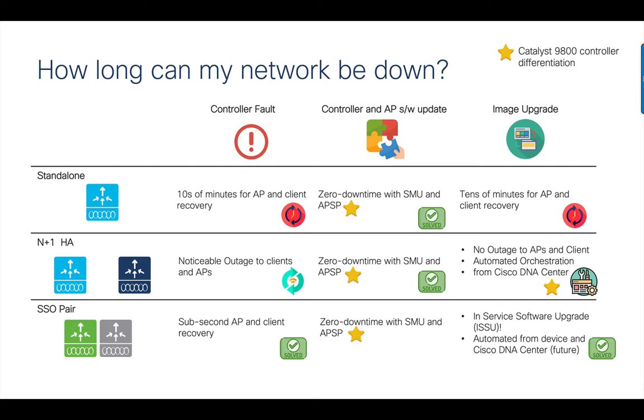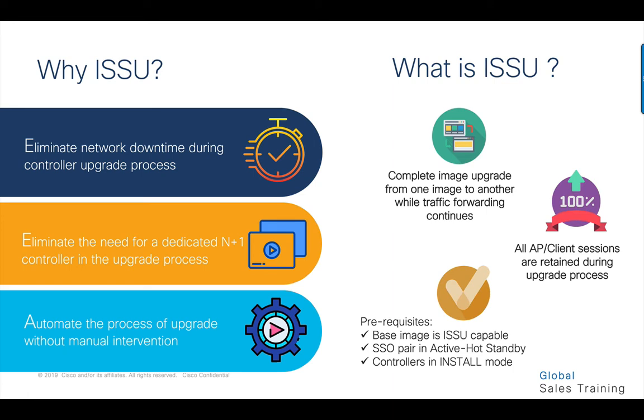Up until now, upgrading an SSO pair meant that both controllers had to be reloaded at the same time, or you had to use an N plus one controller as a way to carry out the upgrade. The solution we have all been waiting for is finally here. In-service software upgrade is now available as beta in the 17.1 release. The three big benefits that ISSU offers are: eliminating downtime in the network — customers can upgrade their production networks without waiting several weeks to schedule a downtime window; eliminating the need for an additional N plus one controller purely for upgrade purposes; and automating the upgrade process without the need for manual intervention. It maintains all APs and client sessions during the upgrade and is carried out natively from the controller without the need for an external orchestrator or extra license.